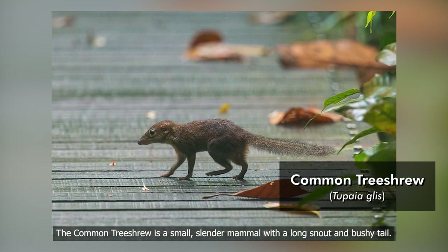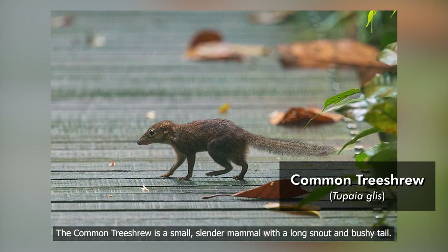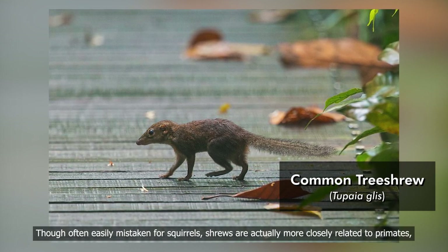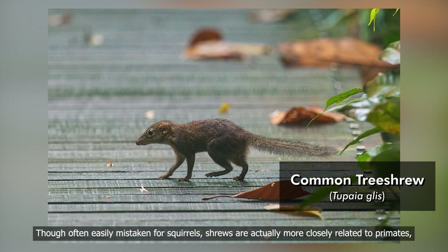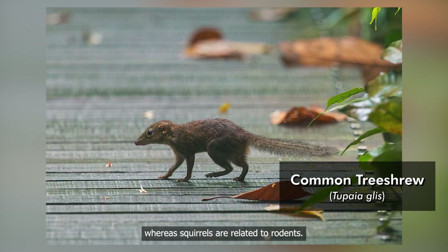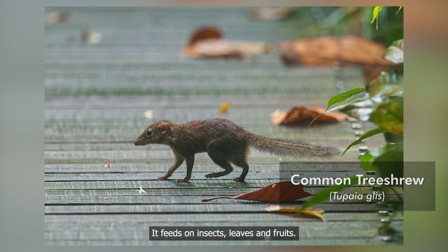The common tree shrew is a small slender mammal with a long snout and bushy tail. Though often easily mistaken for squirrels, shrews are actually more closely related to primates, whereas squirrels are related to rodents. It feeds on insects, leaves, and fruits.